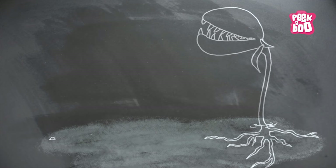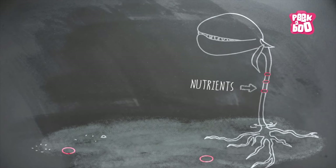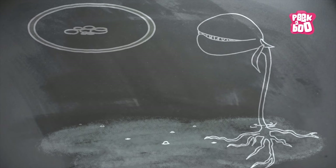Most carnivorous plants live in wet, boggy areas where the soil doesn't have many nutrients. They derive their nutrients from their prey and whatever little nutrients are available to them through soil. They have a strong digestive system which helps break down complex food items.